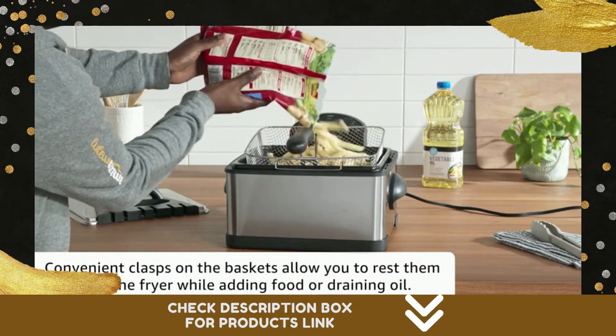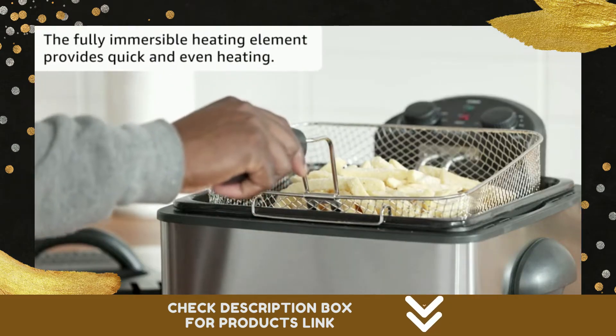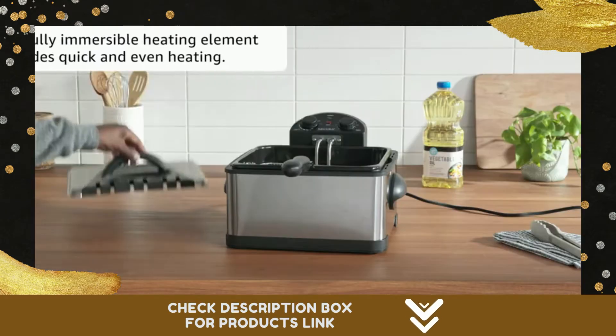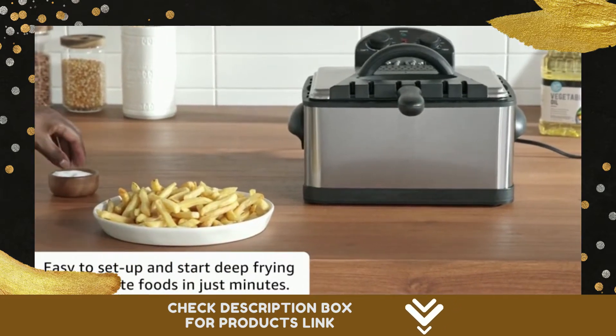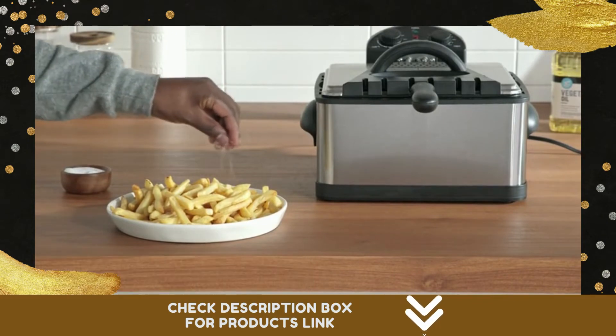All three baskets include hooks for easy, mess-free draining and are dishwasher-safe for fast cleanup. The Sakura Deep Fryer features temperature-adjustable control up to 375 degrees Fahrenheit, splatter-protecting lid, magnetic breakaway safety cord, removable oil tank, 60-minute timer, oil-ready light, power-on light, and stainless steel body.